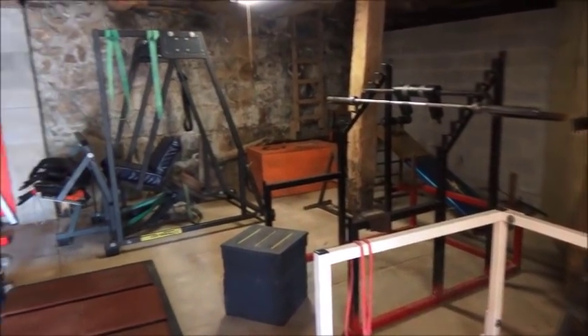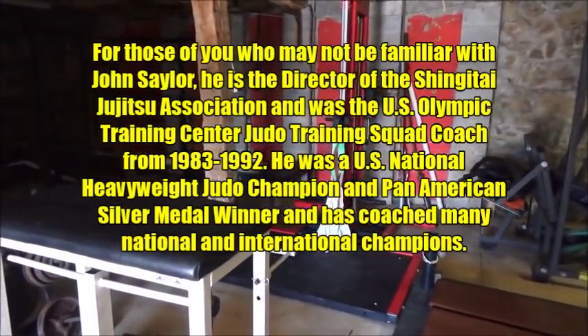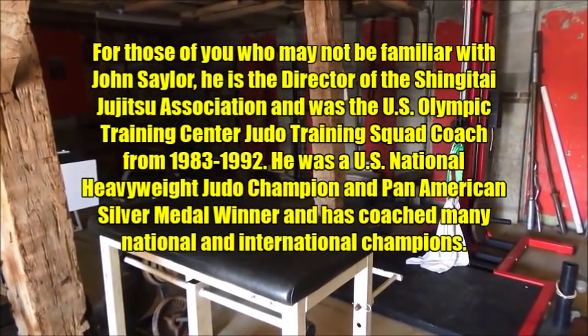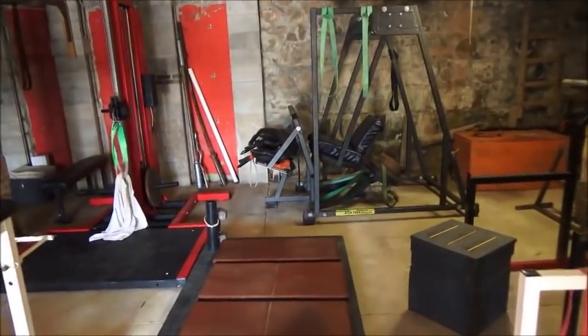Got John coming in here. What you're seeing is old school training — this is what we old timers call dinosaur training. Some areas are not well lit, so the video quality may not be super great, but we're going to have John give us a tour of this place.